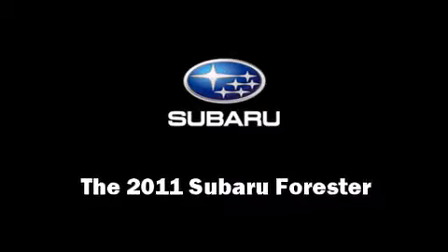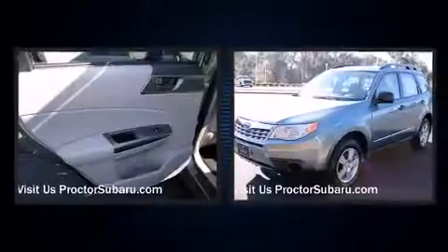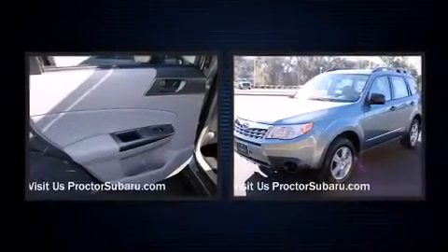The 2011 Subaru Forester. It features an automatic transmission, all-wheel drive, and a 2.5-liter four-cylinder engine.